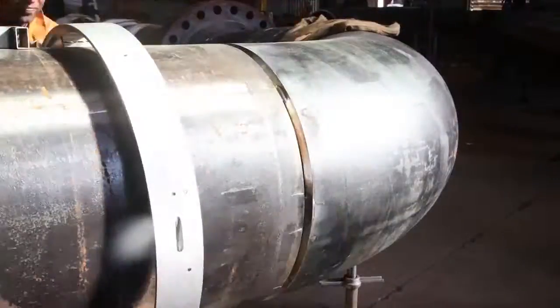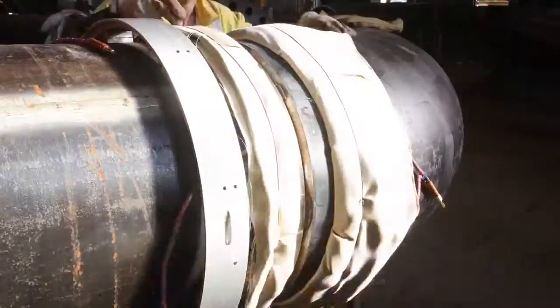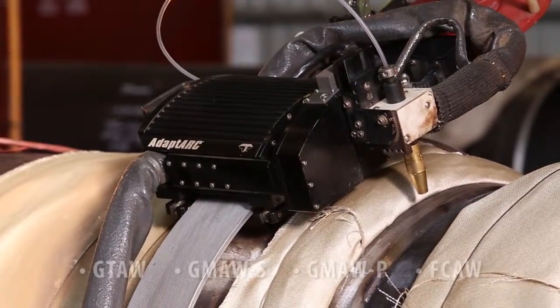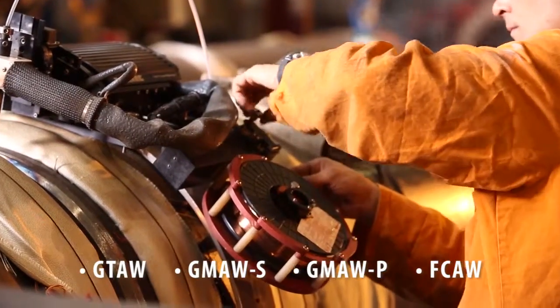For welding procedures specifying the pre-heating of pipes, AdaptArc's reliable and secure track system incorporates spring-loaded mounting pads to adjust for heat expansion. The advanced multi-process AdaptArc offers TIG, MIG, pulsed spray MIG and flux core in one system, ensuring the welder always has exactly the right process for any project.